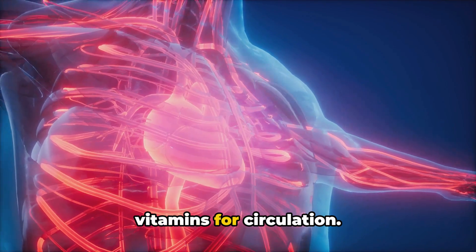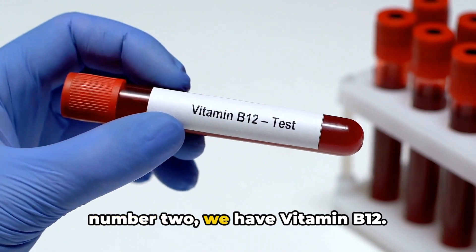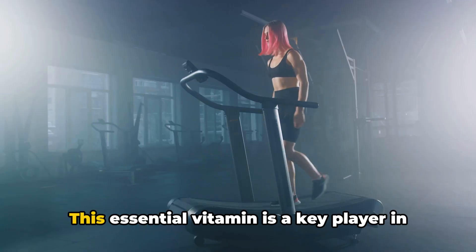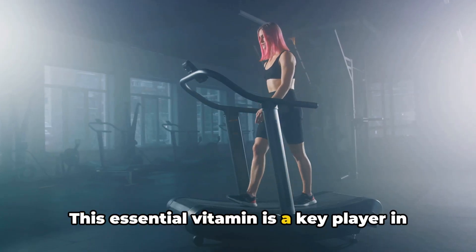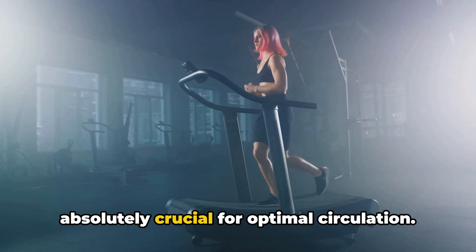We're down to the top 2 vitamins for circulation. Just missing out on the top spot at number 2, we have vitamin B12. This essential vitamin is a key player in forming red blood cells, which are absolutely crucial for optimal circulation.